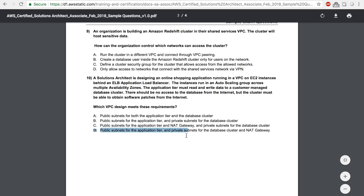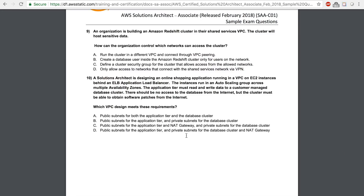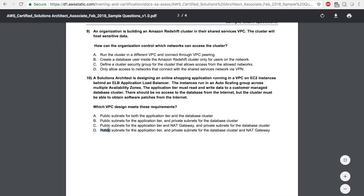Option C says public subnets for the application tier and NAT gateway, and private subnets for the database cluster. The NAT gateway and application cluster go in the public subnet and the database in a private subnet. This is the right answer because the database cluster must be able to obtain software patches from the internet — it can go through the NAT gateway in the public subnet which has a route to the internet. Option D has the NAT gateway in the private subnet with no route to the internet, meaning the database cannot connect to the internet, so option D is not the right answer.